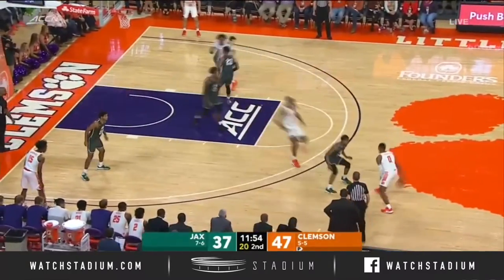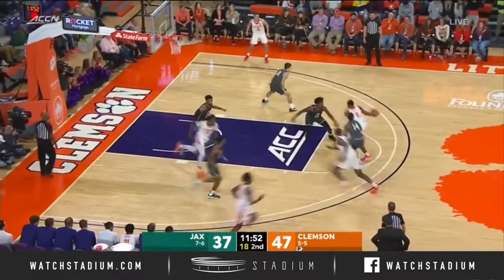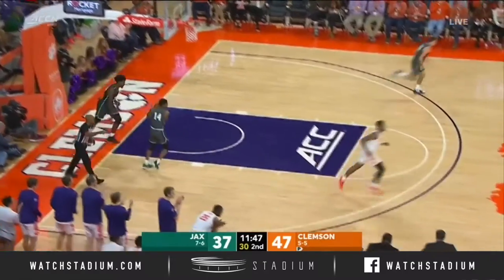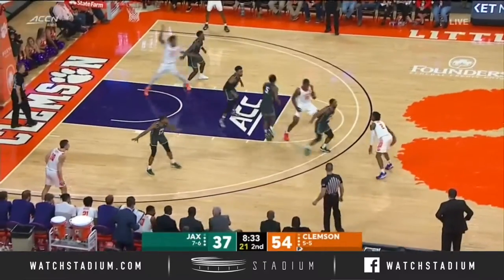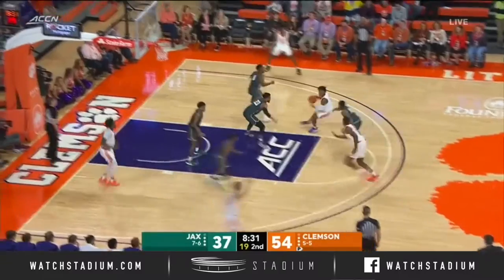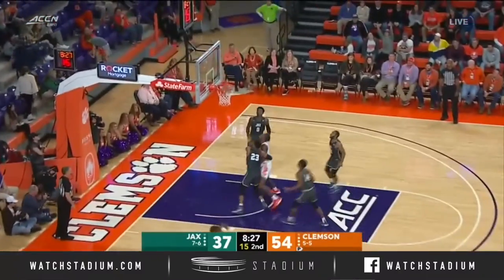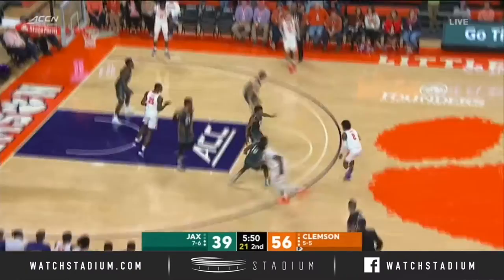Cycles it out to Curran Scott and finds the bottom of the net for three. Ed Eshbach — yes, thank you — junior college coach at Cloud County, knew of him, helped recruit him to Jacksonville. Here's Dawes. Now Tevin Mack in the corner for three — smooth shot from Tevin Mack.